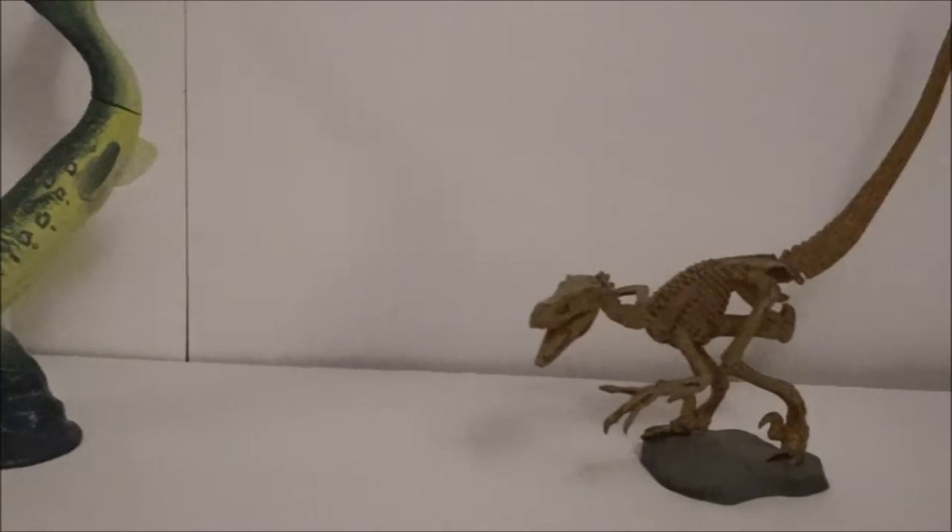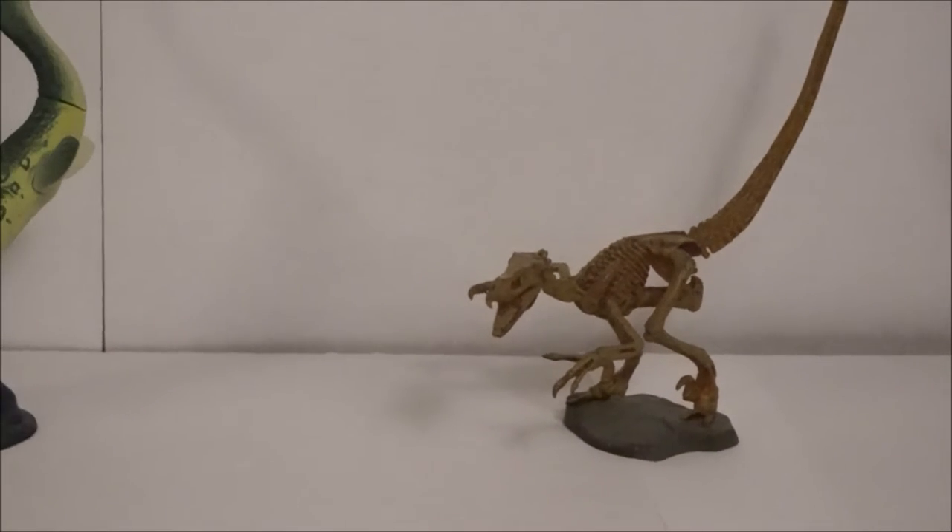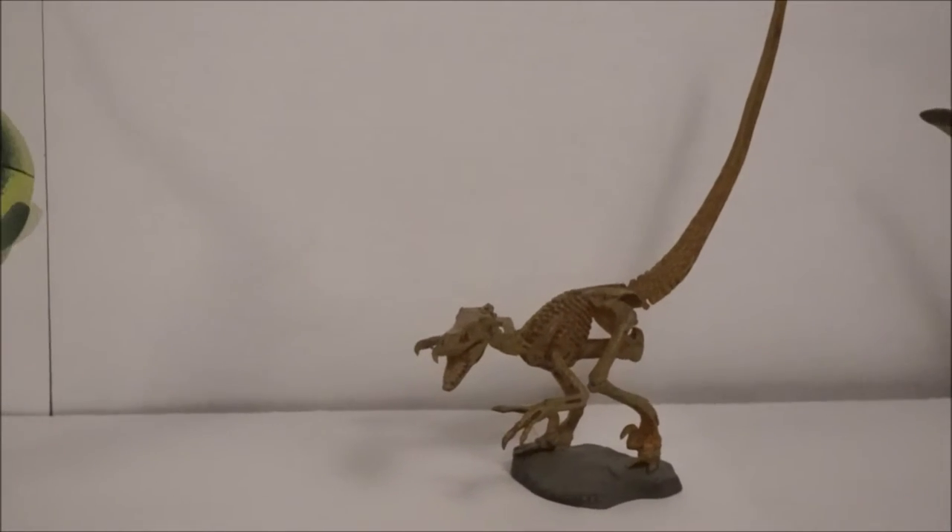Then there is the usual skeleton — this time it's Velociraptor. It's amazing how detailed it is for the size.